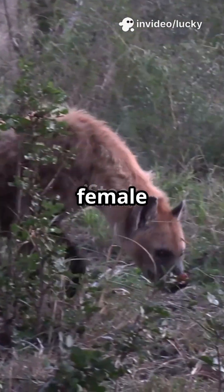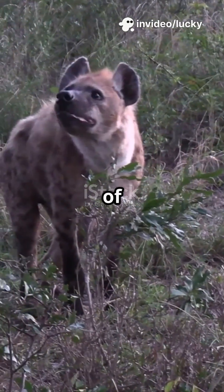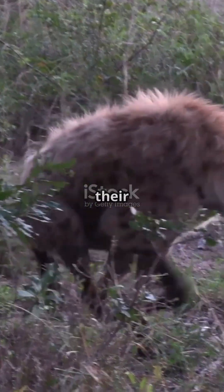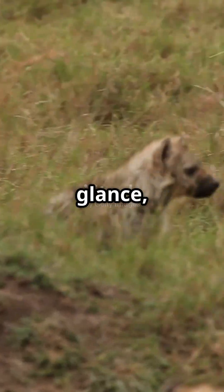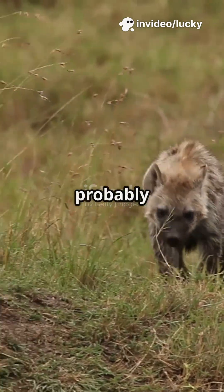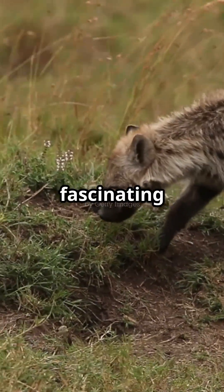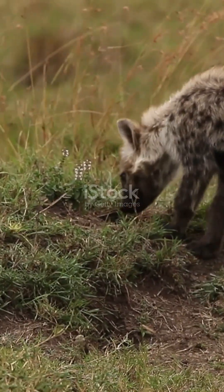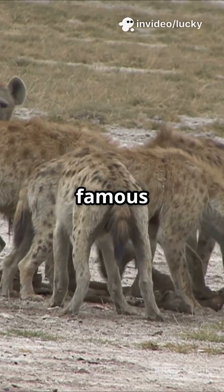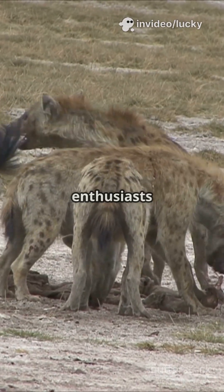Why do 100% of female spotted hyenas look like they have a male organ? It's one of the most mind-boggling facts in the animal kingdom, and it's left scientists scratching their heads for decades. At first glance, you might think you're looking at a male hyena, but in reality, you're probably looking at a female. There's a fascinating reason behind this evolutionary twist. Let's uncover the mystery together. Spotted hyenas aren't just famous for their creepy laughs — they're also famous for confusing scientists and wildlife enthusiasts alike.